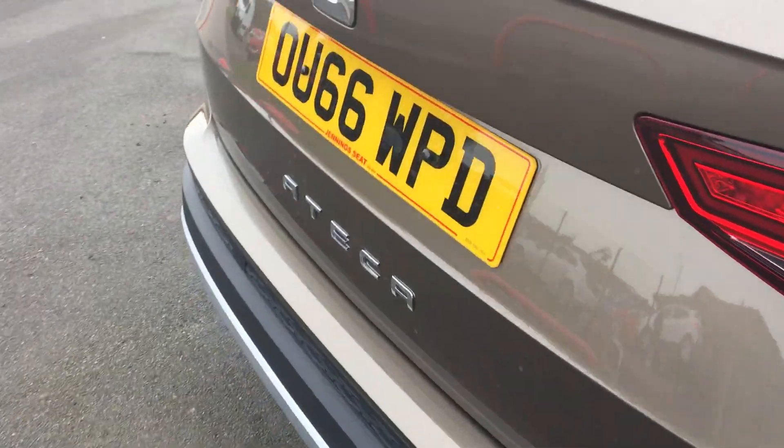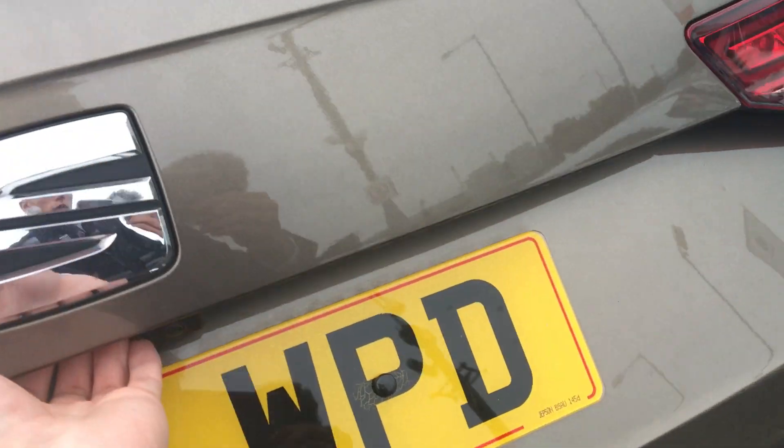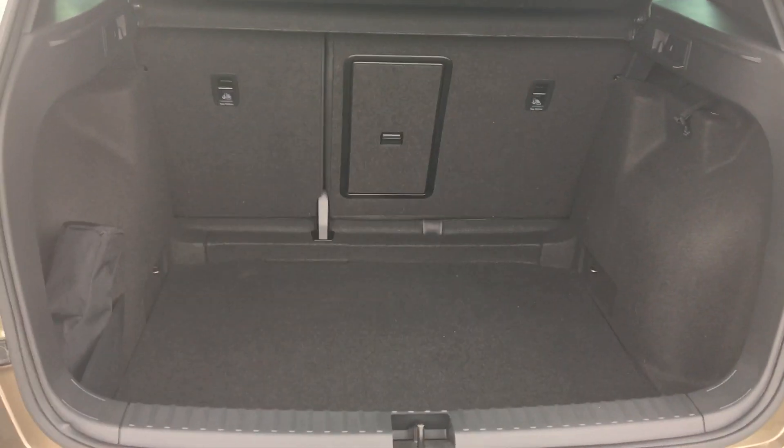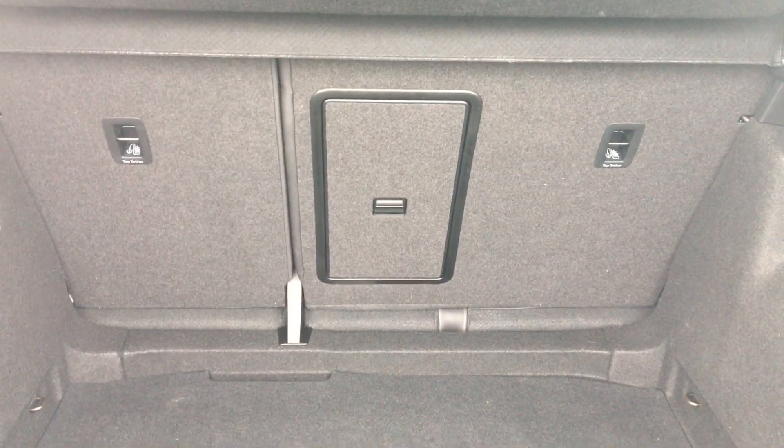Moving to the back, as you can see, the vehicle comes with an electric tailgate, which is an optional extra. The vehicle has also got a 60-40 rear split and plenty of space in the SUV.